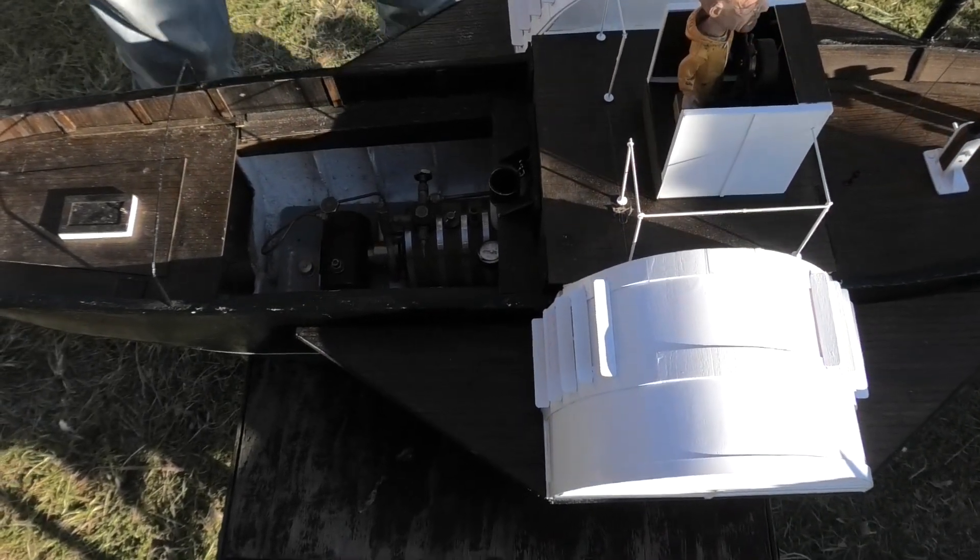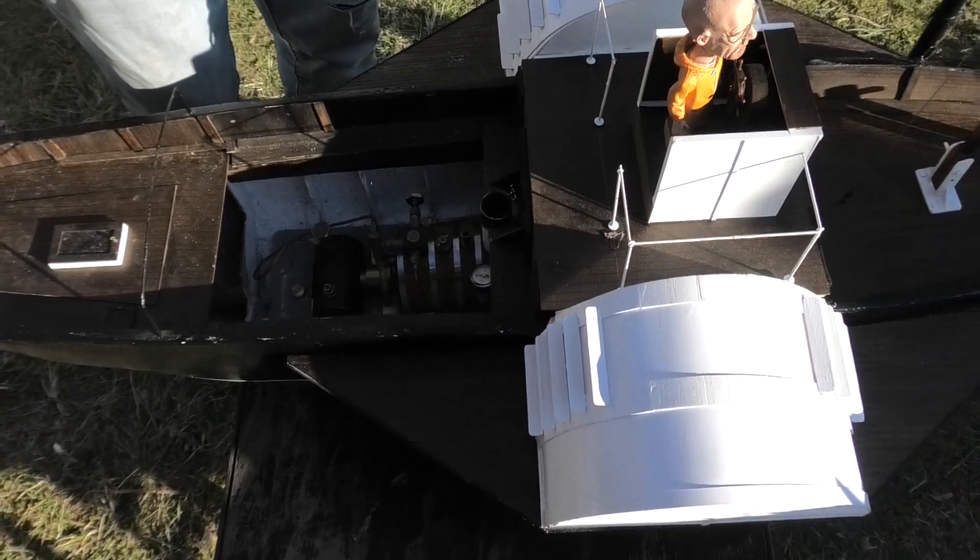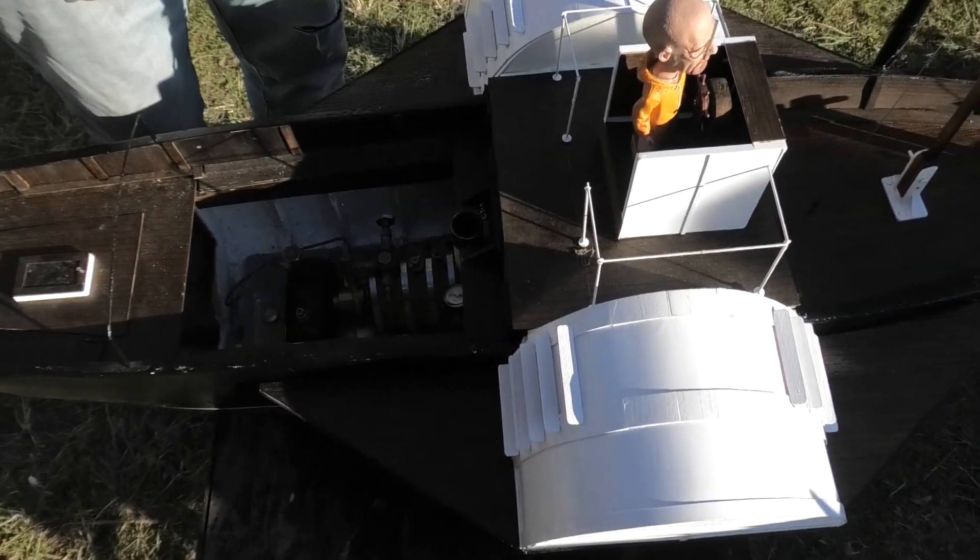With petrol boats and stuff like that, you have an exhaust fan — like in a real boat. You have an exhaust fan; you're getting rid of the fumes. You're supposed to.